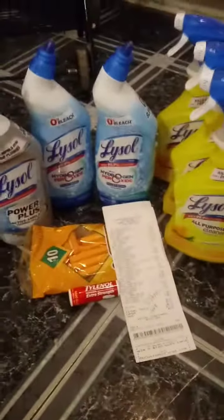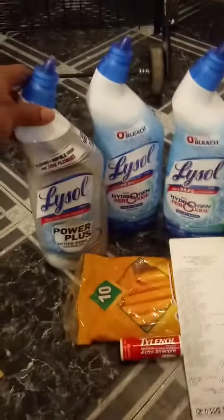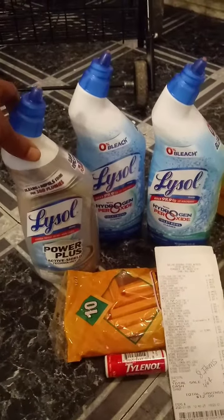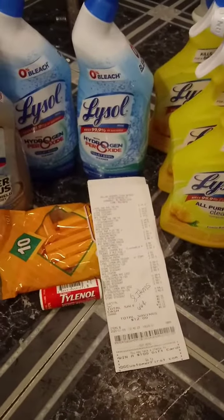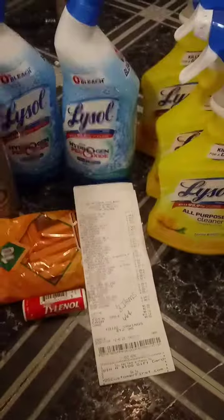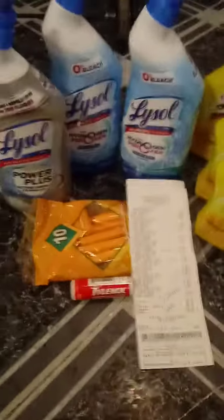This is the Lysol deal that I did. Lysol is on sale 3 for $5, so I bought three of the toilet ones and three of these. There is an instant savings — when you spend $10 on Lysol you get $2 off instantly. I used the $2 off instantly and then I also used paper coupons.